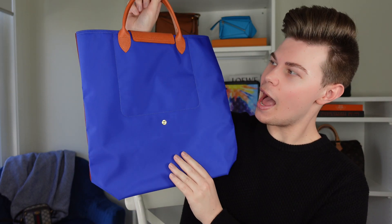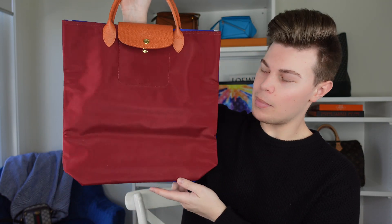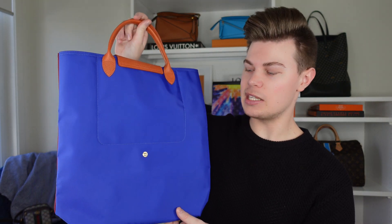I pulled the trigger on this bag because of the style. It's a long tote style, great for work. It's a beautiful royal blue on the back and a dark red — they call it red lacquer — on the front. The leather trim and handle are this sandalwood color and it all just works. It's a fun, easy-going bag and not every day do they bring out a top-handle tote that fits a laptop. It cost 160 Australian dollars.